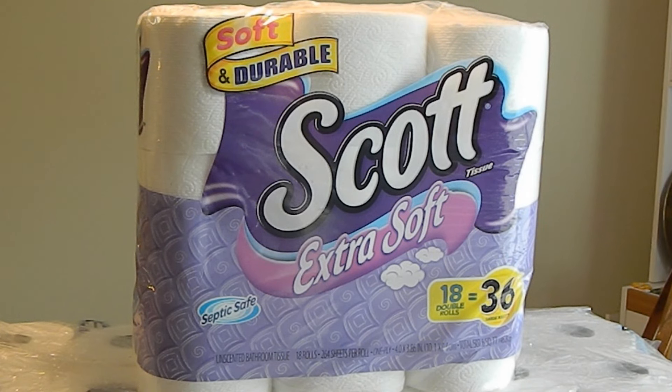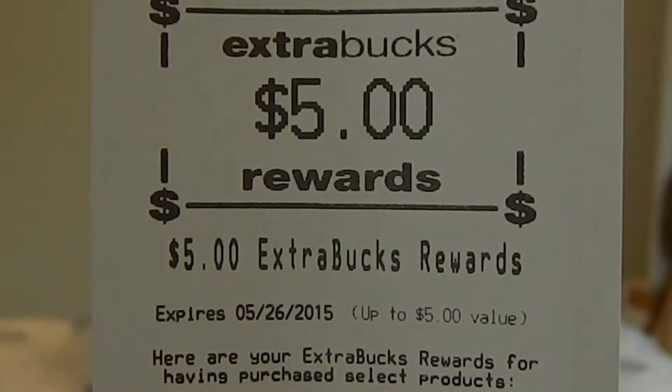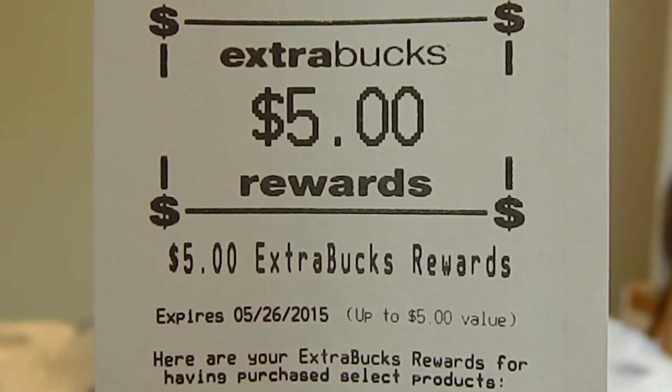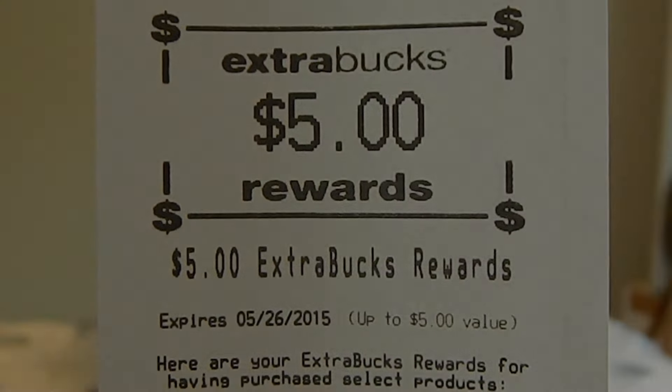The second transaction, I purchased three packs of Scott Extra Soft 18 double rolls. This week they are on sale for $6.99 each. I used three $0.75 off of one printable coupons, making my out-of-pocket $18.72. This week, when you spend $20 on select Scott, Cottonelle, Kleenex, and Huggies products, you'll receive $5 extra bucks.